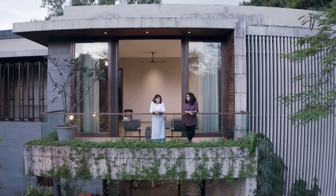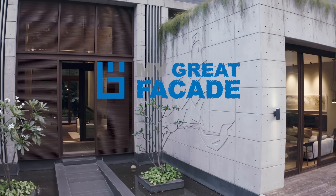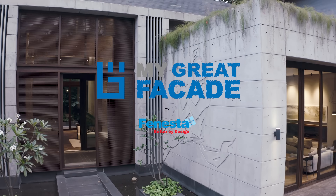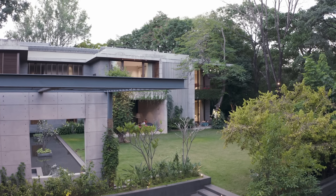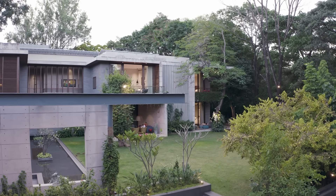Not a single structure is overpowering. Everything gels well with the landscape. Everything merges so well that it feels as if this whole house has been here for maybe 10–20 years.